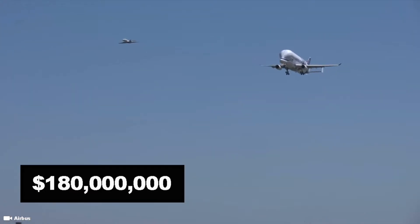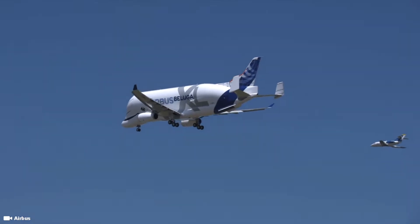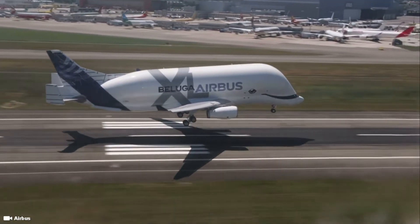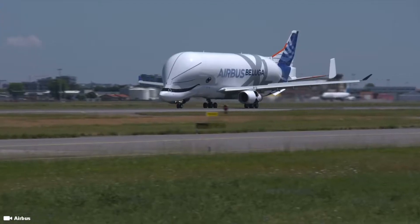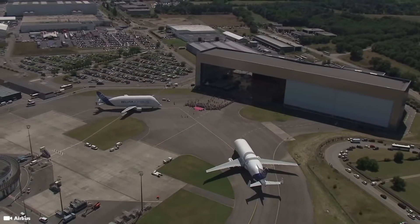The plane is estimated to be worth around 180 million euros. Though you would think it would be worth around a billion or a lot more, a 180 million dollar price tag isn't chump change. That's because the plane is designed to be a freight and transport cargo plane.